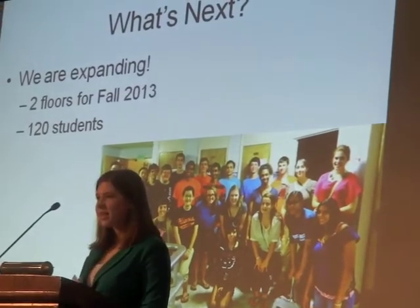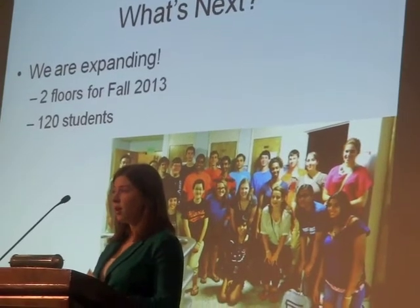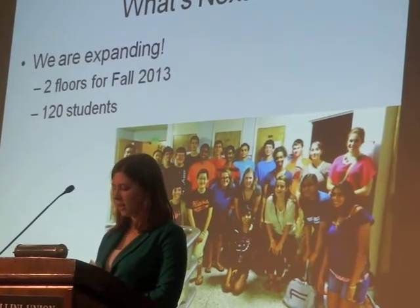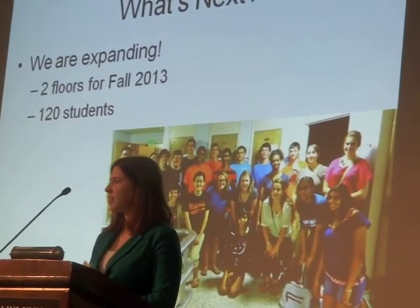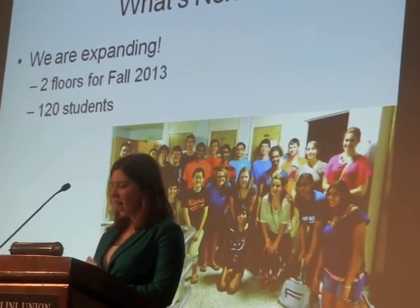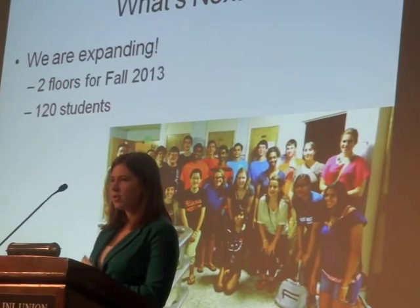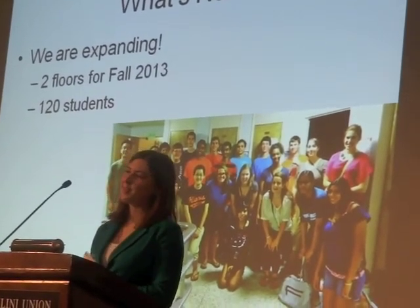What's next for us? We're very excited that we are expanding next year to two floors, so there will be two RAs working together, and we'll be able to have up to 120 students next year. We are already receiving application essays for next year. I really appreciate having the opportunity to be here today. If you have any questions, you can talk to either myself or our program coordinator, Anna Nesbitt. Thank you very much.